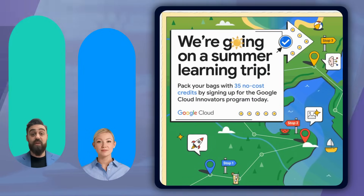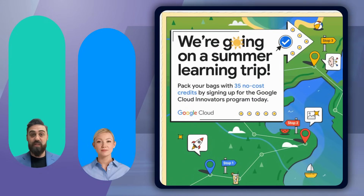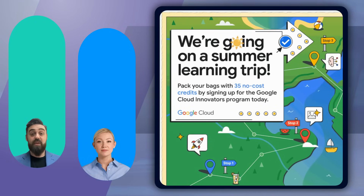Sophia, many of our viewers are always looking for ways to improve their cloud skills, but often find the resources either too expensive or not comprehensive enough. What exactly is this new initiative from Google Cloud Innovators?